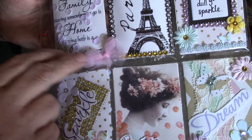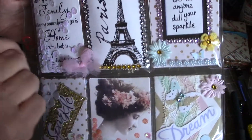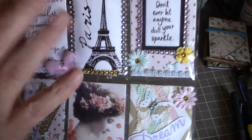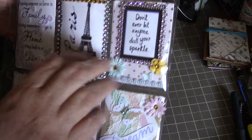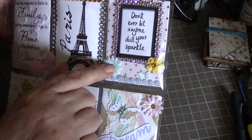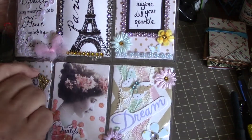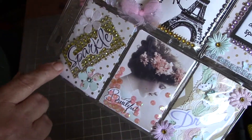Then we've got this pretty one with the Eiffel Tower and some more bling around it — can't have too much bling! 'Don't ever let anyone dull your sparkle' — love it — with lots more bling and some flowers and a little butterfly. Oh, this is so sweet, Donna. That one says 'sparkle.'